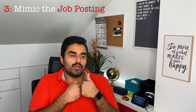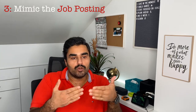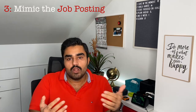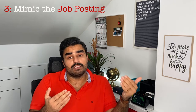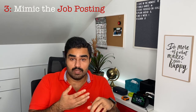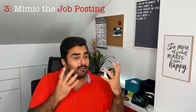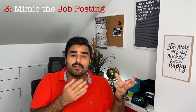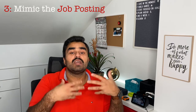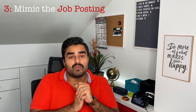Secondly, even when a recruiter is reading through your CV, recruiters often do not have the in-depth knowledge of the position that the hiring manager does. All they know is what is in the job posting or what the hiring manager has told them. So if your CV is telling them the same things that the job posting or the hiring manager told them, that becomes a match — and they move you to the next step, which is an interview.